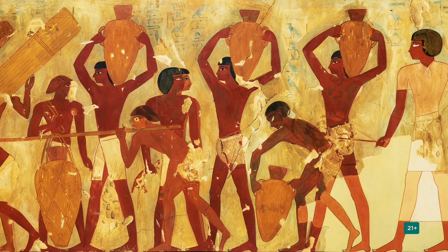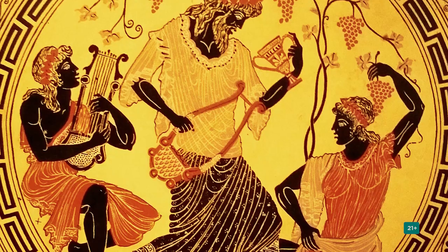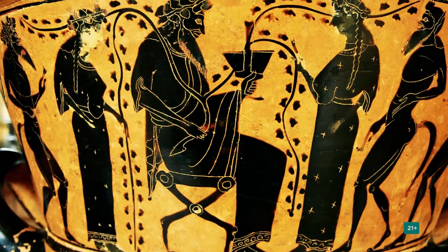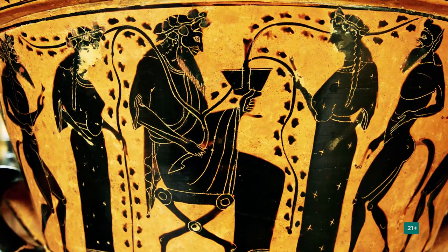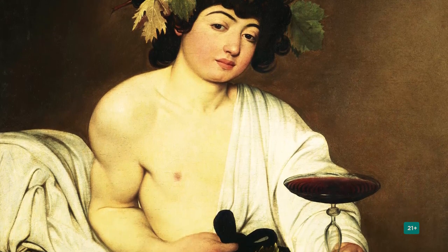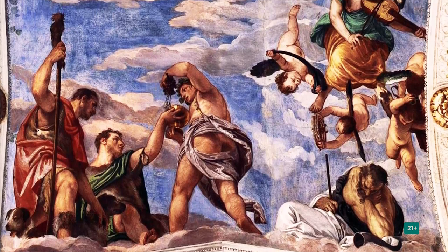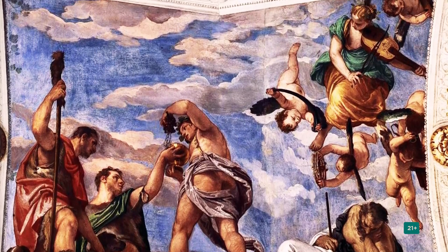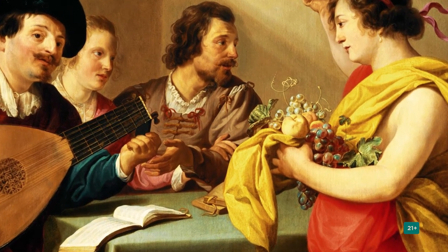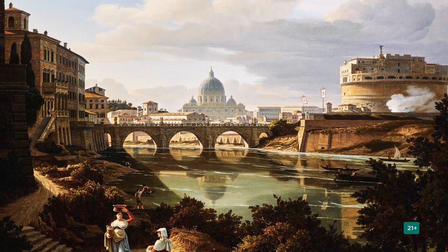Wine was widely used in ancient Egypt and Greece some 2,000 years BC. Wine was considered a gift from the god Dionysus in ancient Greece, then a gift from Bacchus by the ancient Romans. The name wine comes from the Latin word vinum. Today, wine is enjoyed all over the world and has become a popular drink among many.